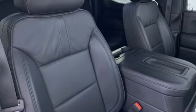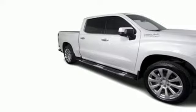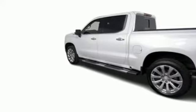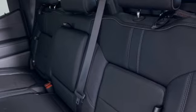Features include Ecotec 3 Engine, AutoTrack 4WD, Engine Auto Stop Start Feature, Trailer Brake Controller, Integrated Navigation System, Apple CarPlay Android Auto, Heated and Ventilated Leather Bucket Seats, Trailer Hitch Receiver, Electronic Shift on the Fly, Front and Rear Park Assist, and Automatic Transmission.